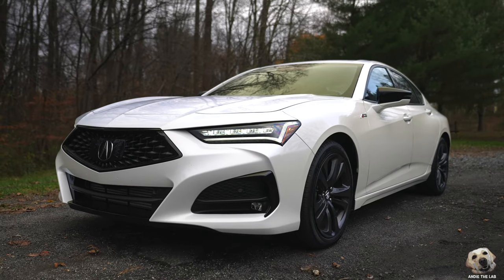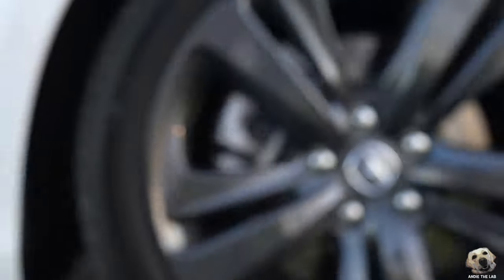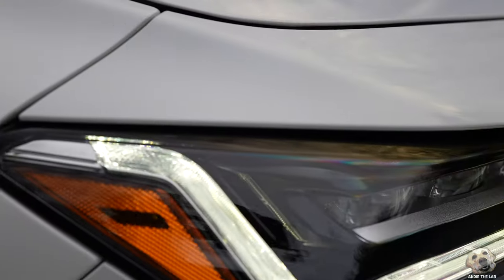This one is the A-Spec trim, the sport appearance package, so you're going to get some black accents, a rear deck lip spoiler, 19-inch shark gray wheels, darkened headlights, and of course that A-Spec badge.